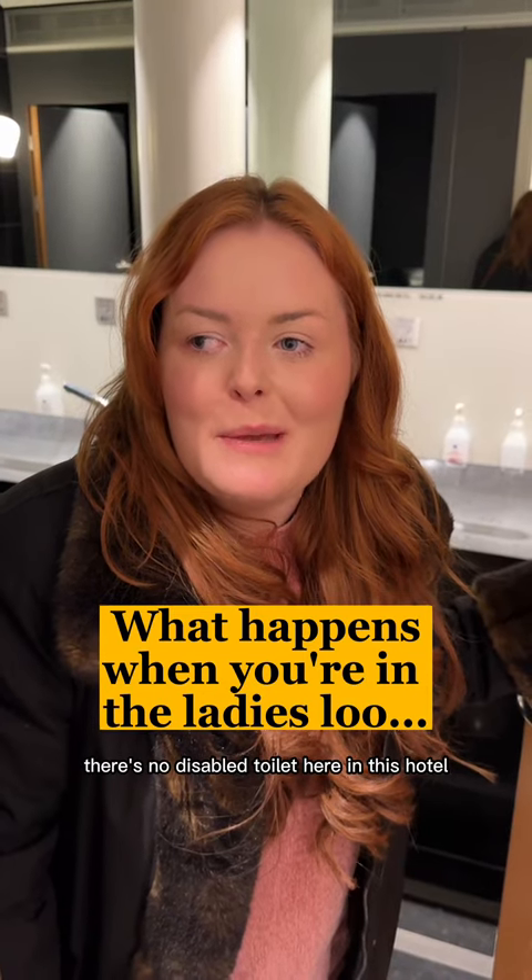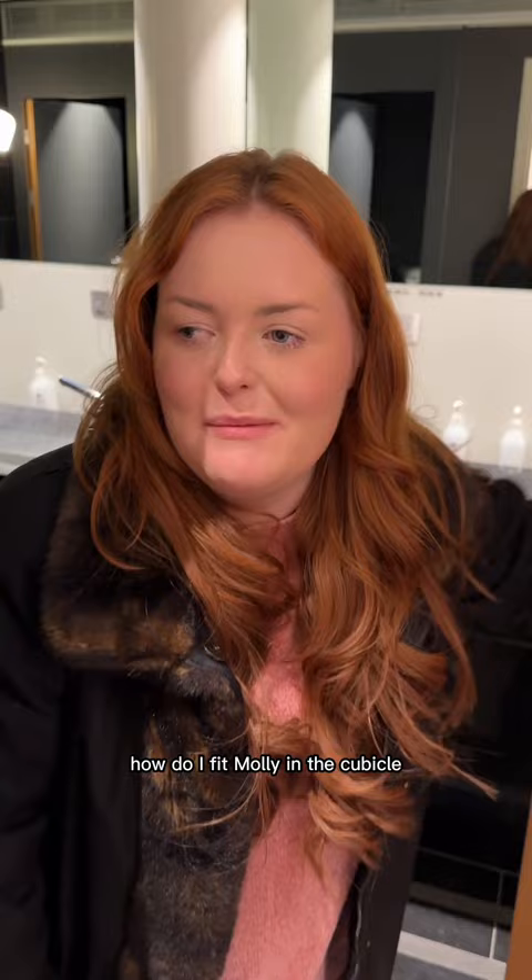I'm very aware there's no disabled toilet here in this hotel that we're in in Copenhagen. How do I fit Molly in the cubicle? Hold the door open, gorge. Okay. He stands there and goes hello. Shoreline left.